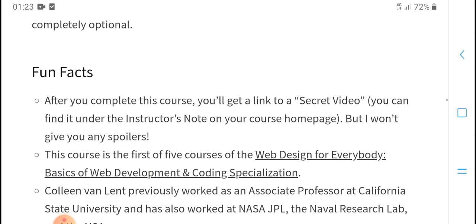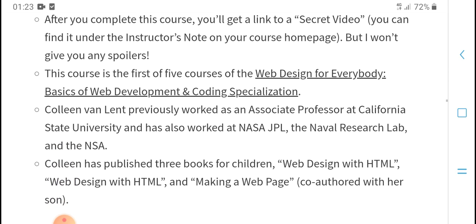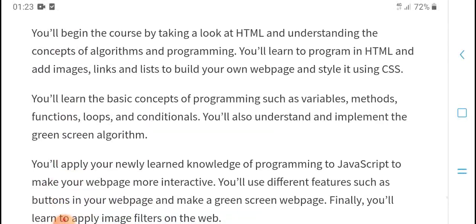After you complete the course, you will get links and script videos you will find helpful. Please note, like and subscribe, and press the bell icon for the latest mission updates. Thanks for watching.